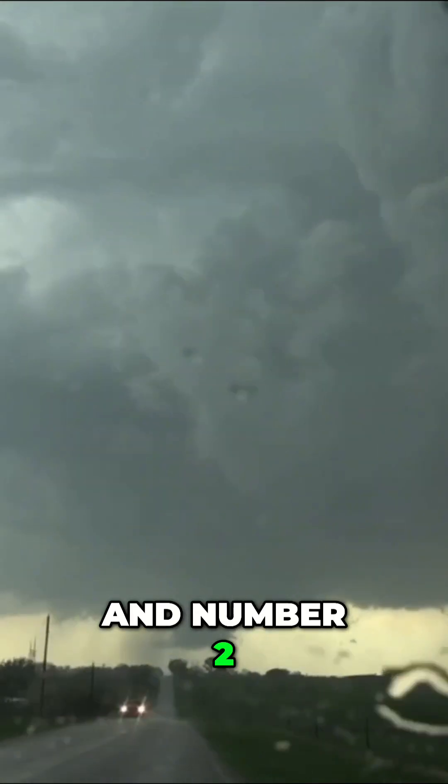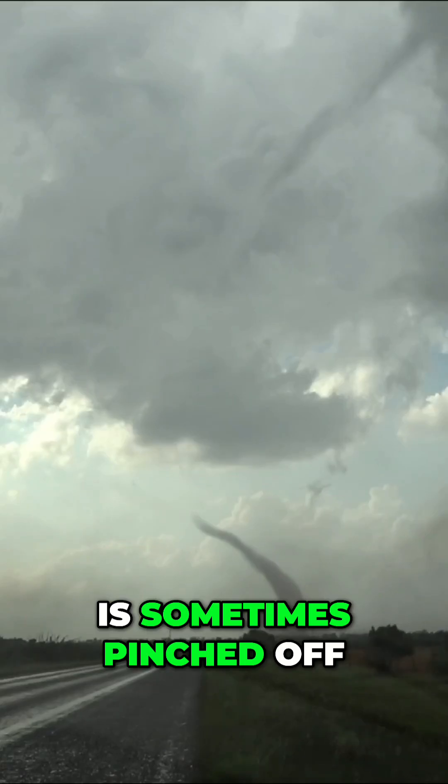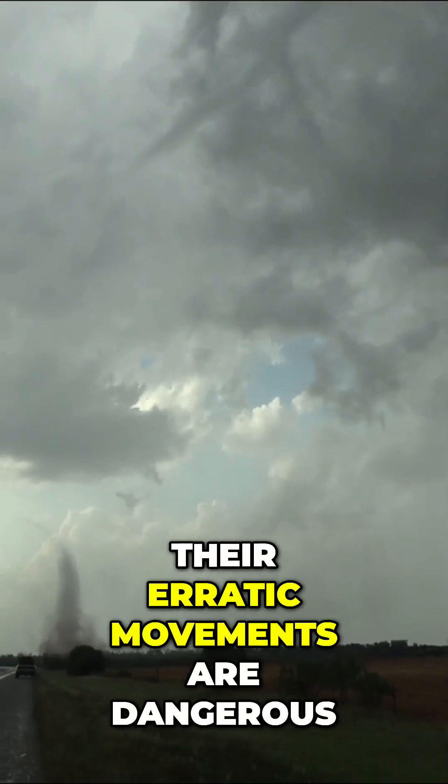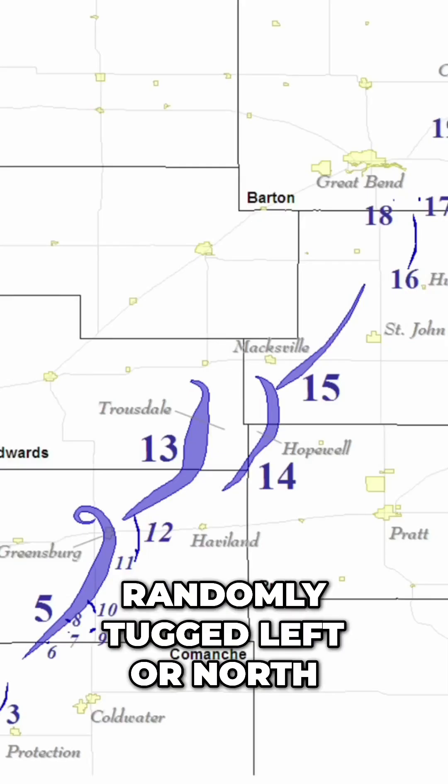And number two, they move more erratically. That's because the funnel is sometimes pinched off from the cloud above. Their erratic movements are dangerous — they might be randomly tugged left or north.